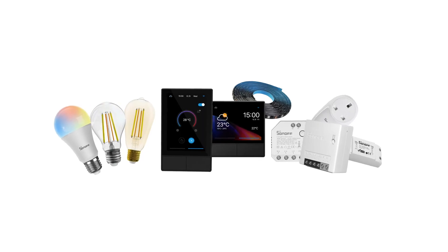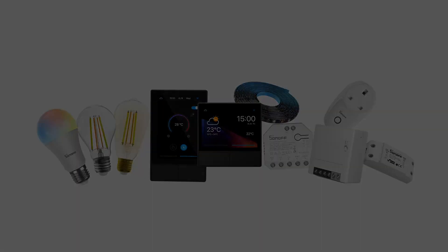If you bring the creativity, the NS Panel will bring the perfect smart home to you. Your smart home choice.